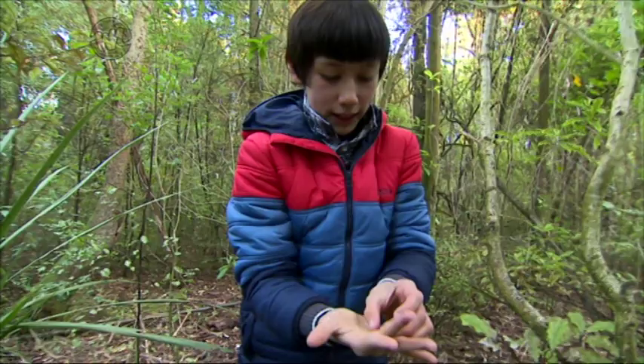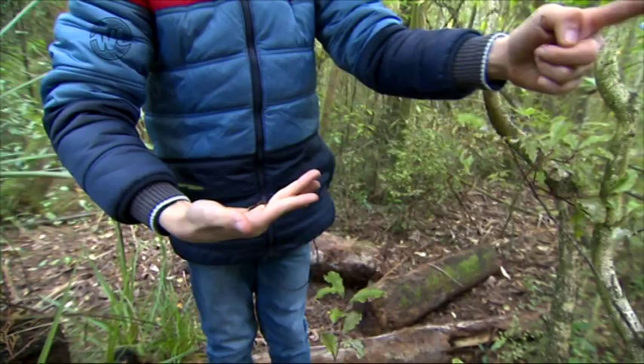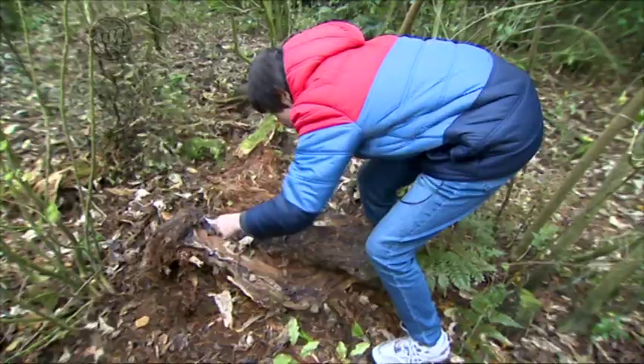So this is a baby native earthworm. This is just a young one, but they can grow up to about this long.